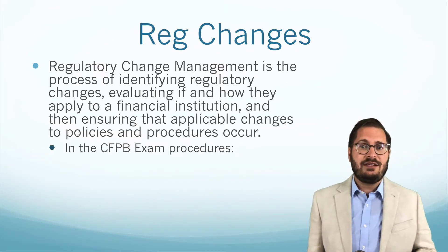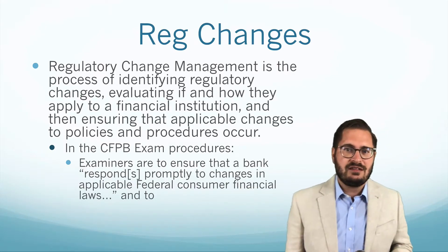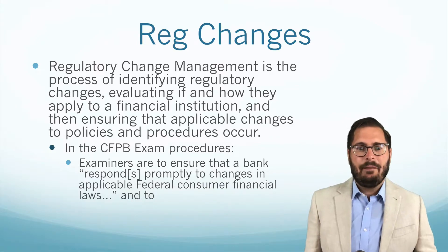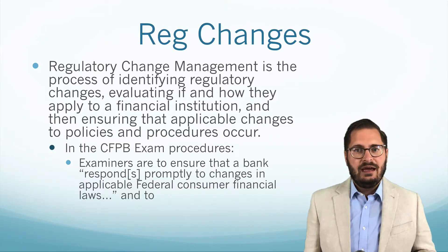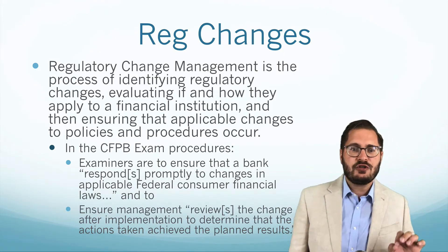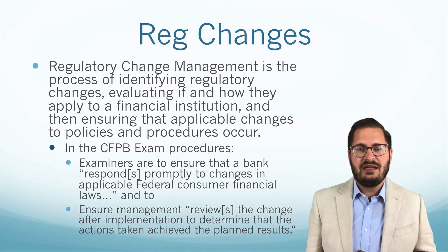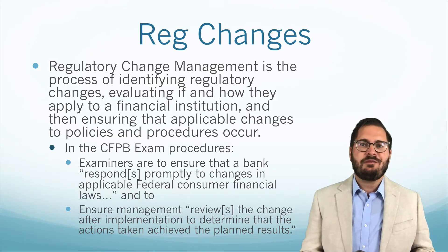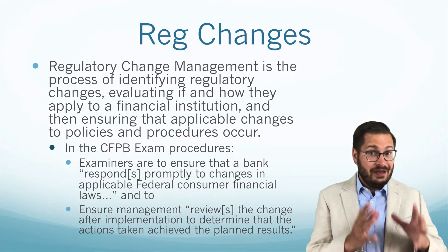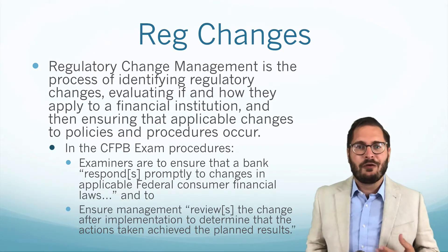But this is definitely something that your examiners are looking at. The CFPB examination procedures say a couple of things specific to regulatory change management. First, examiners are to ensure that a bank or credit union responds properly to changes in applicable federal consumer financial laws. The examination procedures also say that examiners should ensure that management reviews the changes after implementation to determine if the actions taken achieved the planned results. Essentially, they expect you to watch for changes, evaluate how they apply to you, and implement those changes.